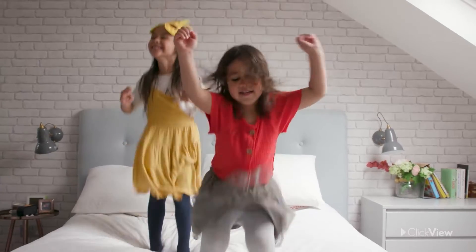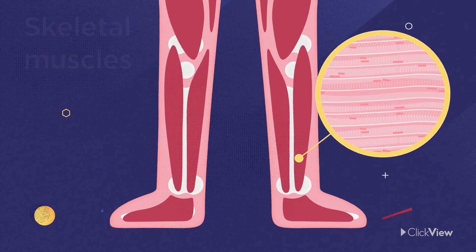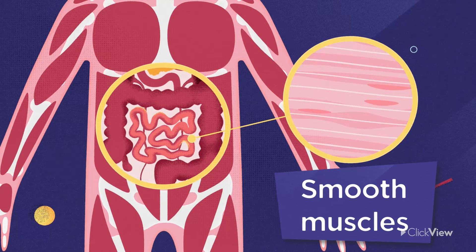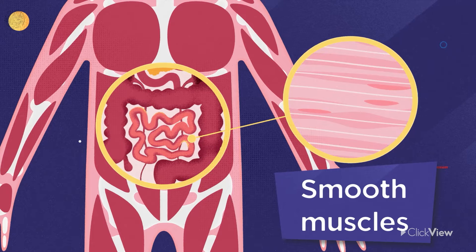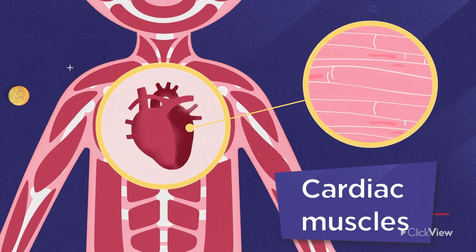Skeletal muscles are the muscles we use to move around. They cover our skeleton and move our bones. You control these muscles with signals from your brain. Smooth muscles are special muscles that don't connect to bones, but instead control organs in your body. For example, you don't have to think about your stomach digesting your food — it does it all by itself. Cardiac muscles are very important muscles. They help your heart pump blood around your body.